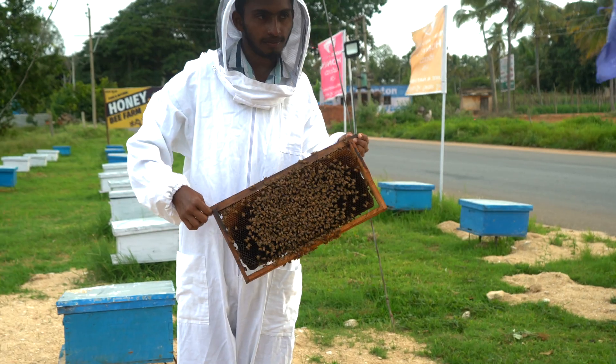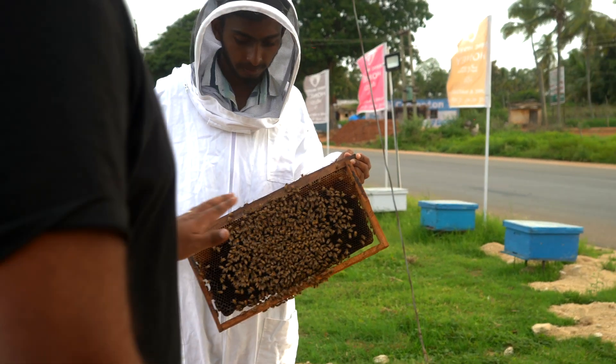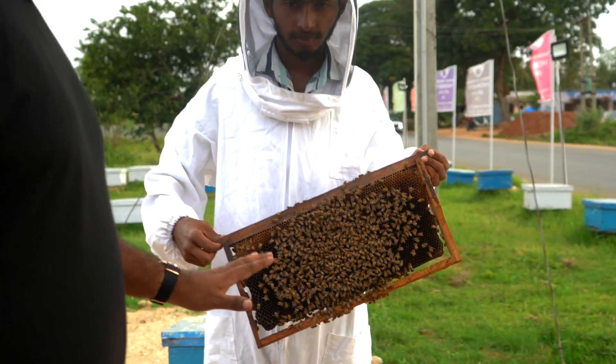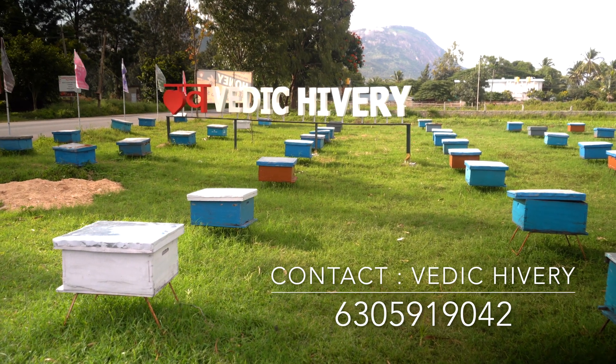We are working majorly in rural areas to support farmers and to share knowledge with customers. If anyone is interested in doing apiculture, we are here to support you. If anyone needs help, please contact us.